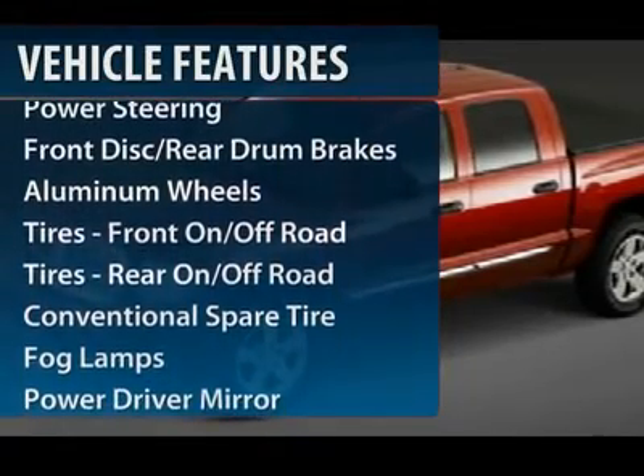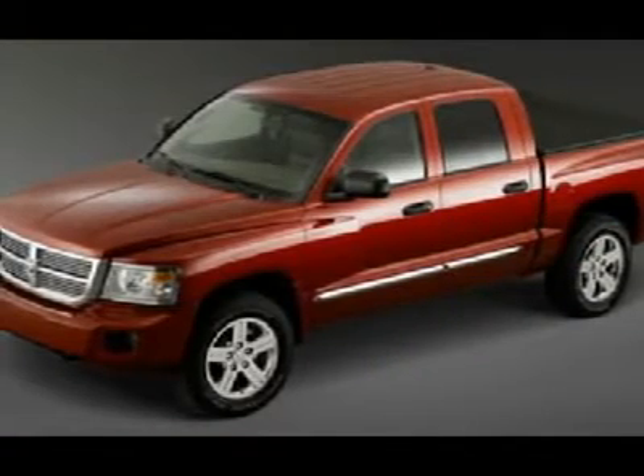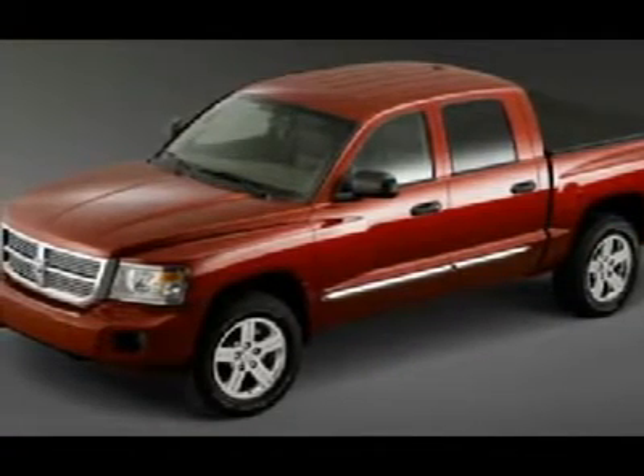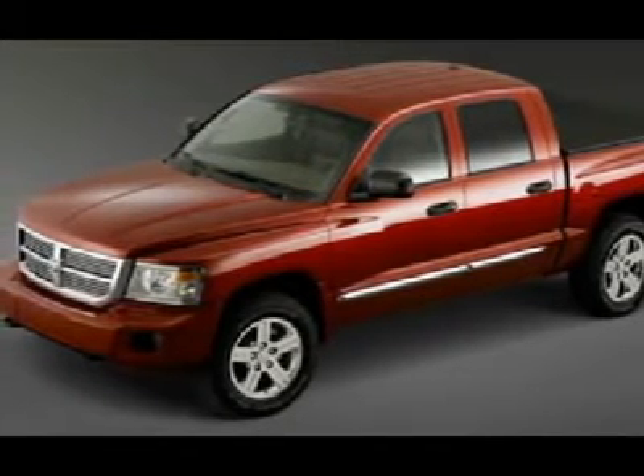Air conditioning, power steering, adjustable steering wheel, front floor mats, keyless entry, aluminum wheels, cruise control, four-wheel drive, AM-FM stereo radio, CD player.